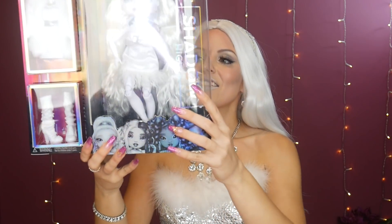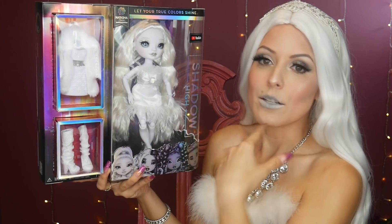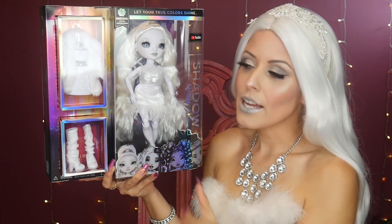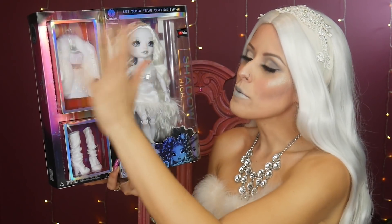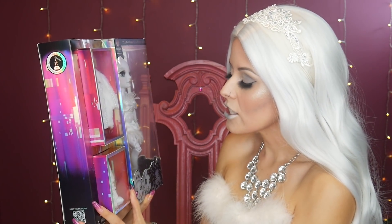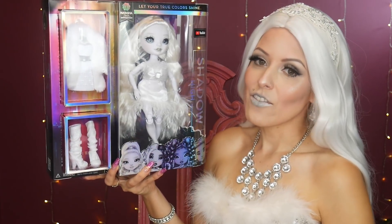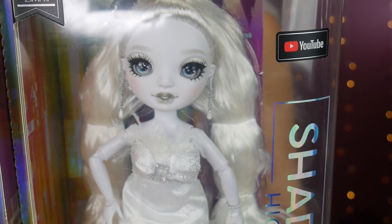All right, I know why all of you are here — for this doll. This is Natasha Zima — I'm hopefully saying that correctly. The packaging is similar to what we've seen from the original series, though they've had some box changes going into different waves like Pacific Coast and the Slumber Party series. She is so pretty — she reminds me of a ghost, in a good way, because I like horror movies and spooky things. Everything is very white — it's something I would never expect a doll series to do.